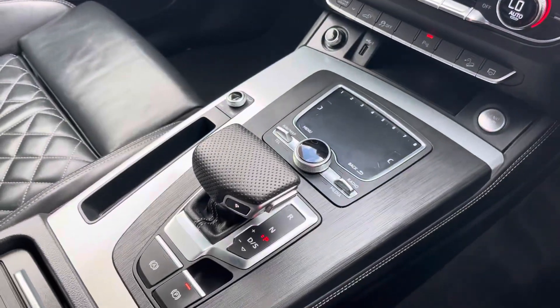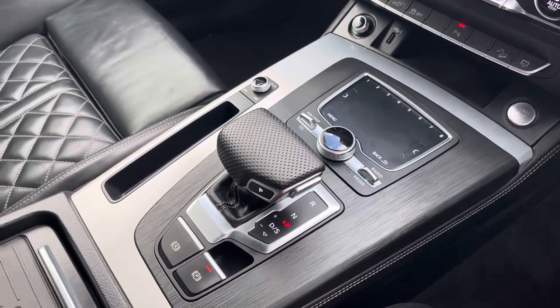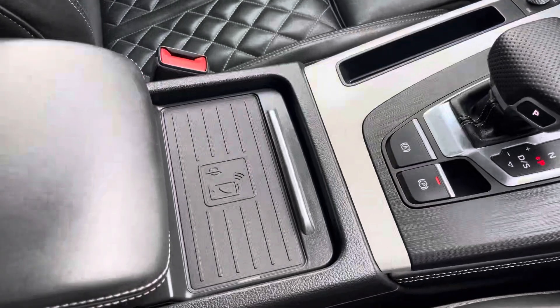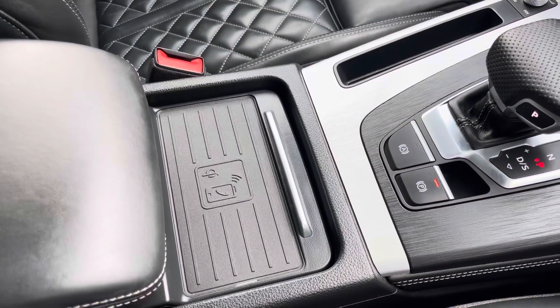The keyless go, automatic gearbox, and electromechanical parking brake make driving a breeze. There's also Audi's wireless phone charging box, so you can charge your phone on the go, out of the way without any distractions at all.